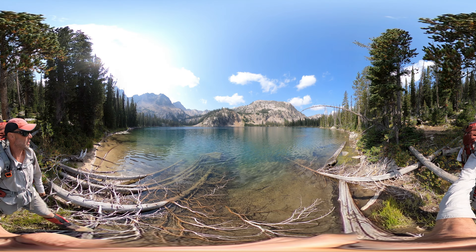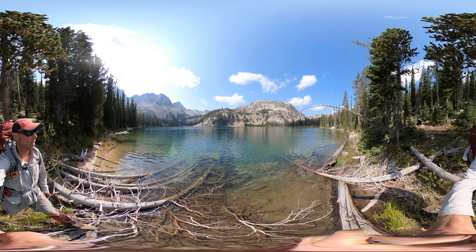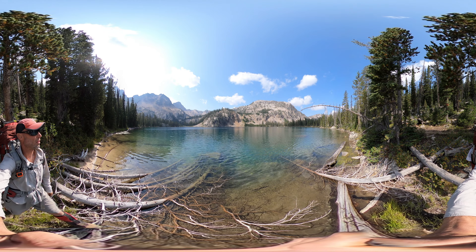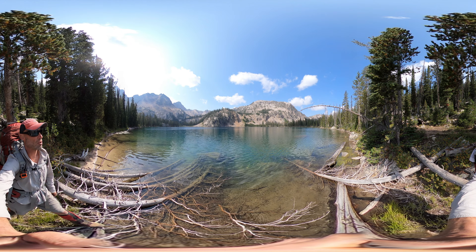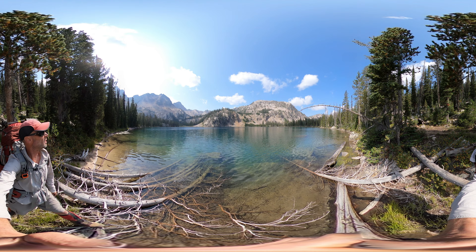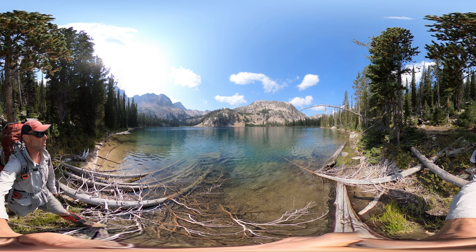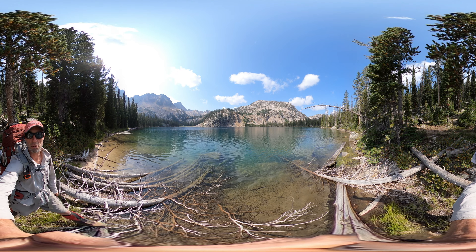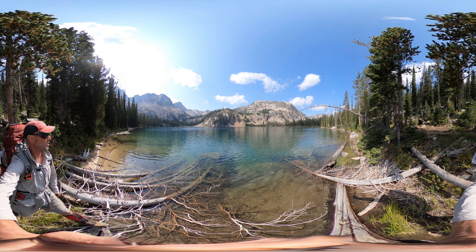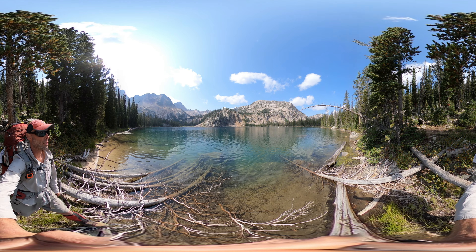I just wanted to stop for a second and give you guys a shot of Upper Kramer Lake and a little bit of the pass you can see off in the distance. The actual pass is hidden by this knoll right across the lake from me, but it's just so pretty up here. I was afraid I wasn't going to be able to get a good shot, so I definitely wanted to take the opportunity so you guys could share in this.